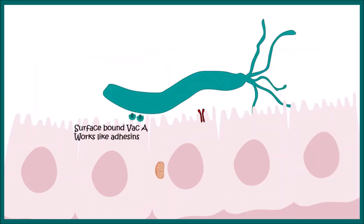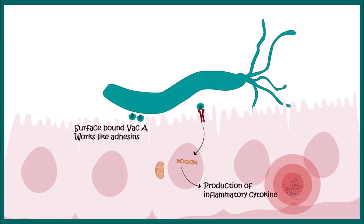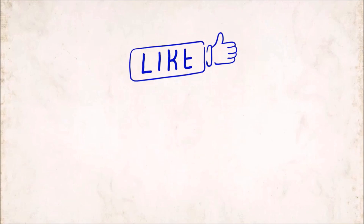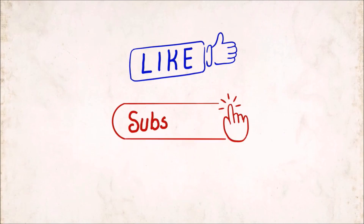There are other toxins secreted by the bacteria which lead to serious damage to the mucosal lining. This can lead to a huge inflammatory response and also apoptosis of these cells.